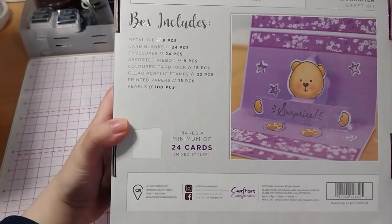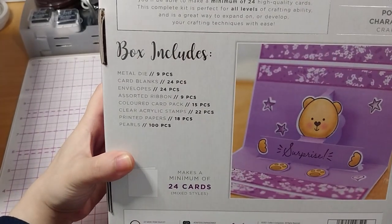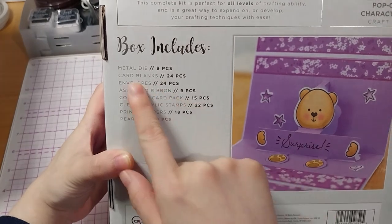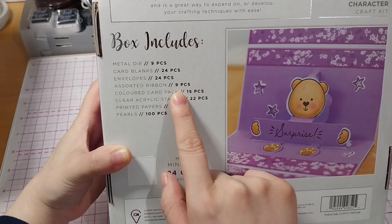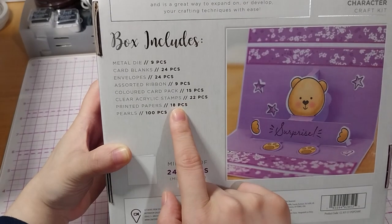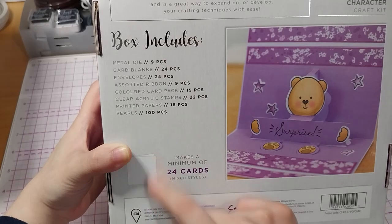It makes a minimum of 24 cards. The kit includes 9 metal dies, 24 card blanks and envelopes each, 9 ribbons, a 15-sheet colored card pack, 22 clear stamps, 18 printed papers, and 100 pearls.